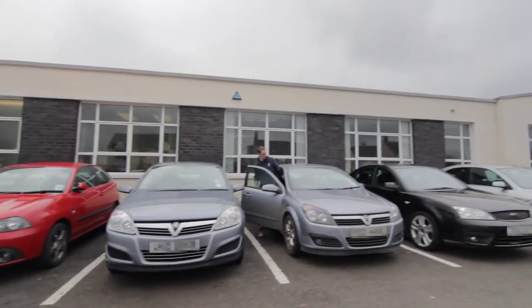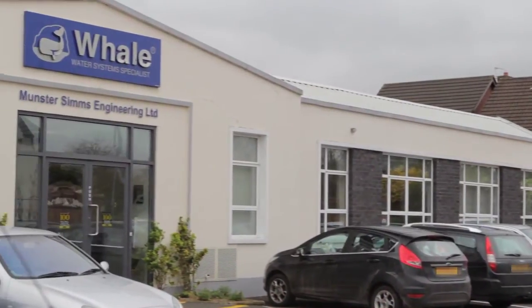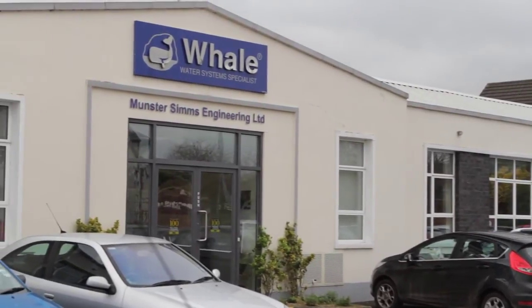My name is Patrick Hurst, I'm Managing Director of Munster Sims Engineering, otherwise known in terms of its product brand as Whale or Whale Water Systems. The company itself has got a long history — you can trace back the ancestor roots of Munster Sims to 1810, and in more recent years the company would be known more locally for its pump and plumbing systems.